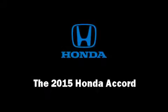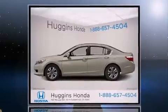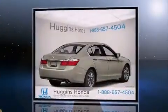The 2015 Honda Accord. This four-door, five-passenger sedan offers the latest in technological innovation and style.